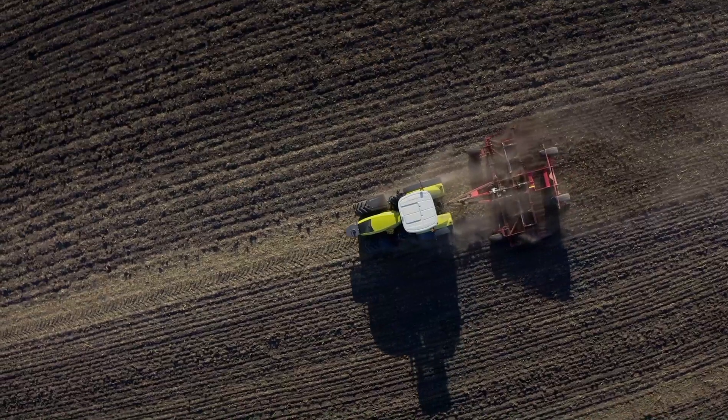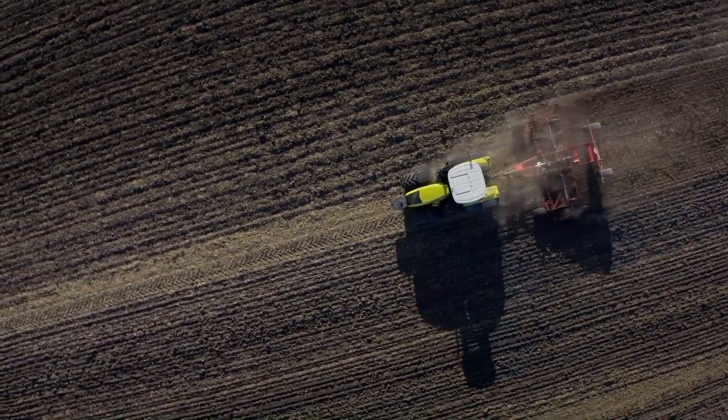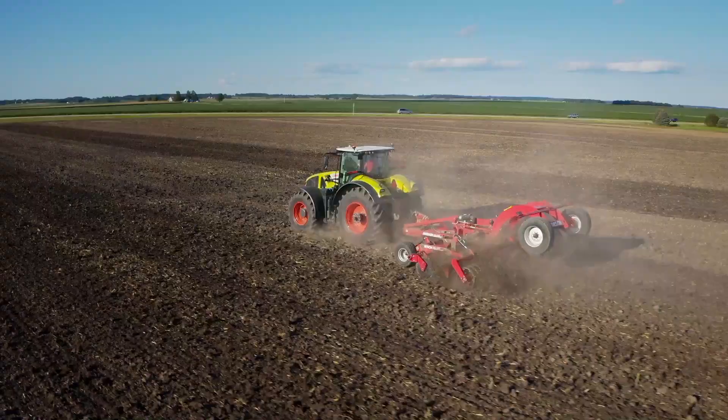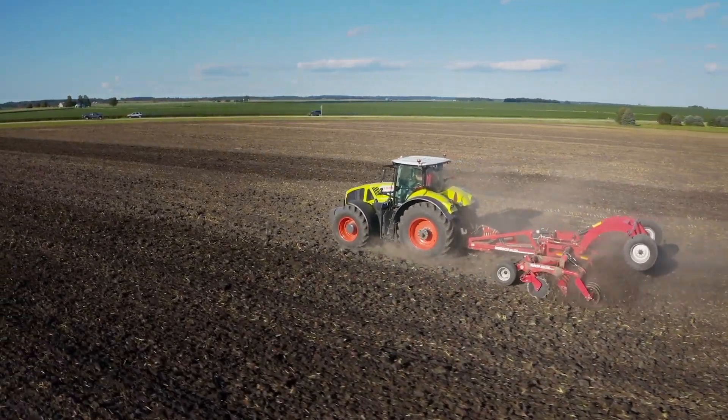Soil consolidation occurs when the rings gently firm the soil, creating a capillary effect which aids in drawing moisture into your seedbed. The capillary effect provides a uniform moisture zone to plant into, which then sets the stage for uniform germination and crop emergence. This uniform start is key to achieving your maximum yield potential.